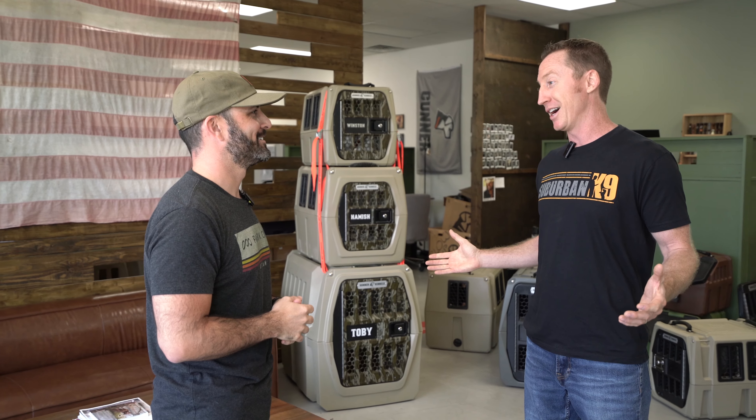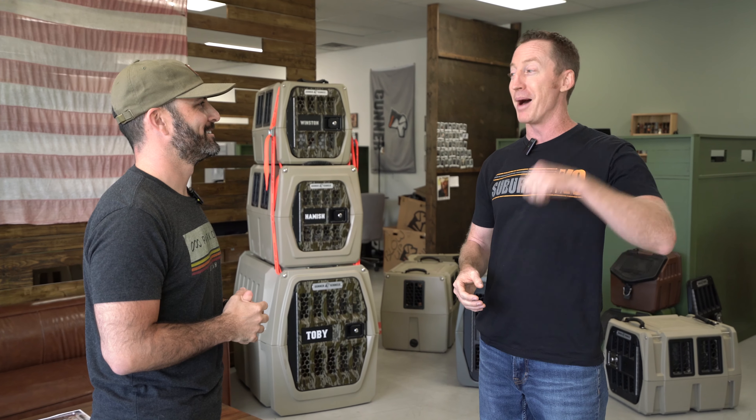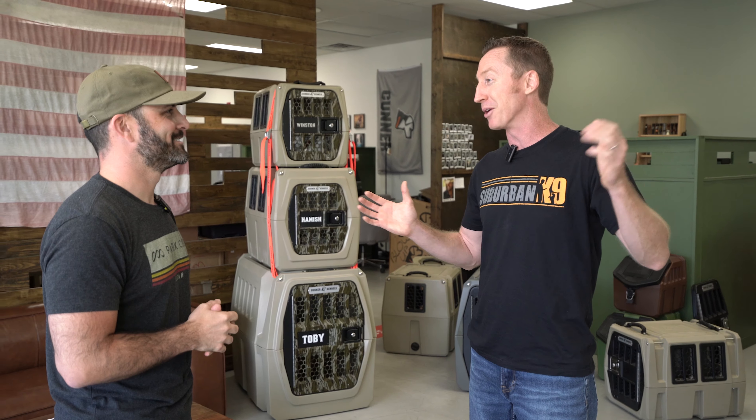We're going to shoot them with a shotgun. We are going to hit them with a tractor. We're going to throw them out of the truck while we're hitting 60 miles an hour. So I just want to make sure you don't want these things back, right? We don't. You can test it as many ways as you want.